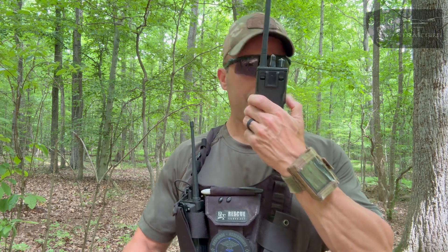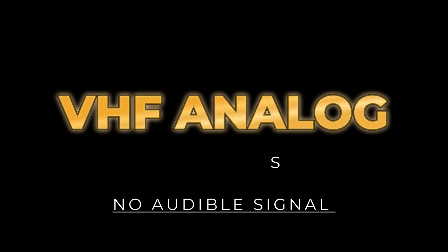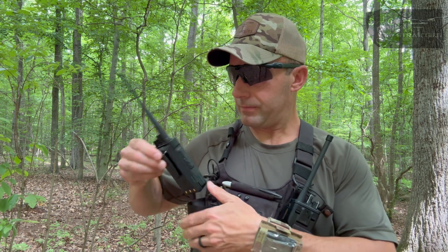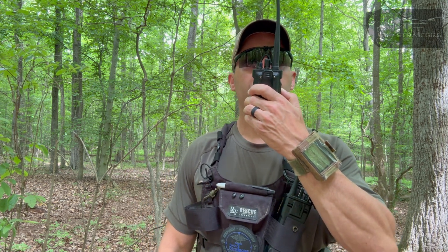From there, the HT-1000, testing at three-quarters of a mile. And then the budget winner, the HD-1, testing at three-quarters of a mile.